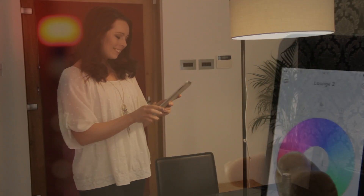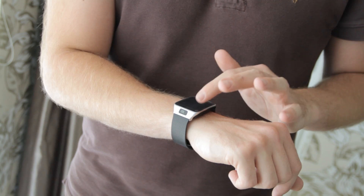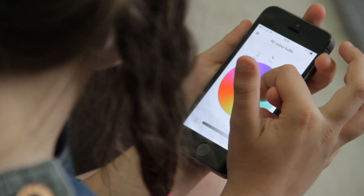With Easy Bulb Plus, OpenAPI developers will be able to create fantastic apps. Our API will allow you to use all types of devices, making it easy to control your lights.